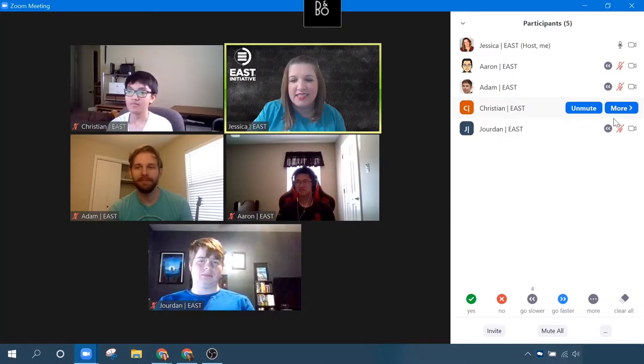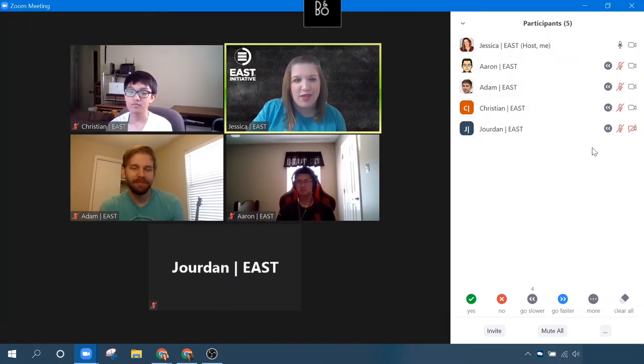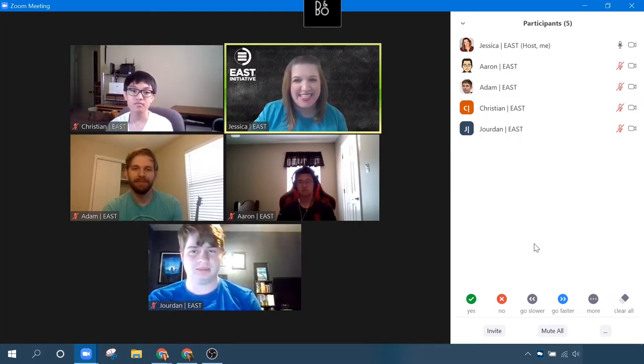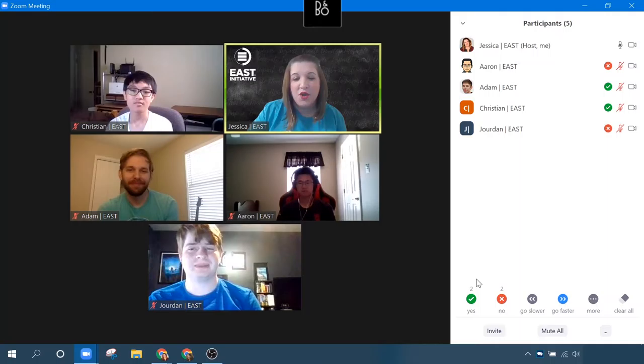I can see specifically who gave me what — who clicked what icon — and it even shows me a number down here at the bottom. The breakdown is up here, and the individual summary is down at the bottom. Some different ways you can use this: maybe you want to poll everybody. Let's try a yes or no question — do you like meetings, yes or no? Got a couple of yeses, got a couple of nos. You can see everybody how they responded individually, or if you're in a really large meeting, it gives you a summary down at the bottom. Then the host would just clear all.